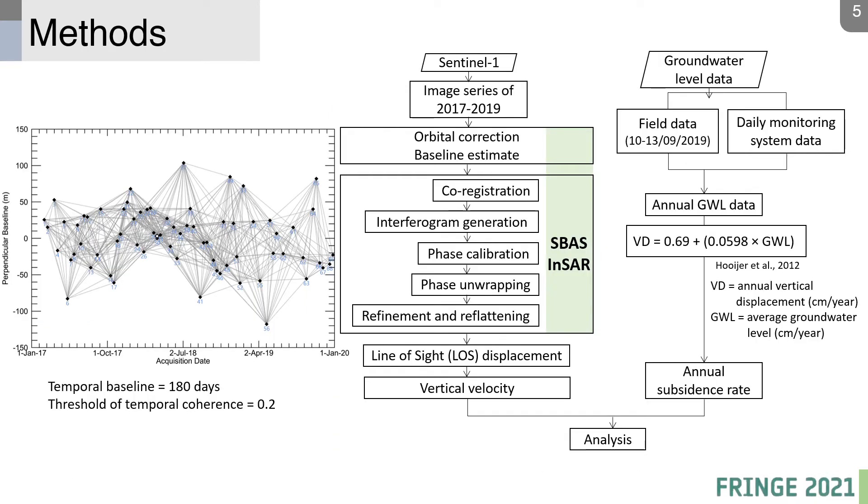Our method used Sentinel-1 data acquired from 2017 to 2019, processed using the Small Baseline Subset (SBAS) InSAR approach. We determined a temporal baseline of half a year and a coherence threshold of 0.2, referring to similar studies. Validation data used groundwater level data converted to annual vertical displacement, collected in the field and supplemented with daily monitoring system data.